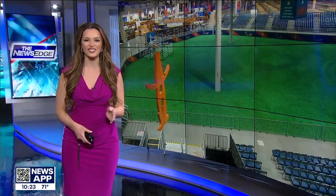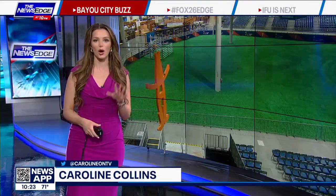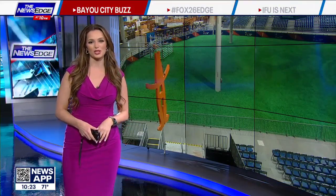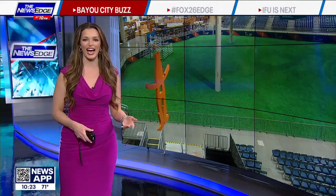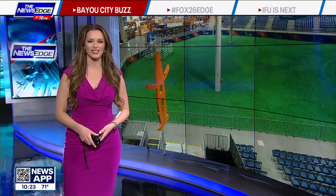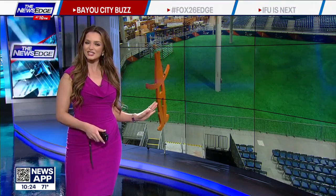Here is a live look at the rodeo grounds. We're just days away from all the fun — pretty calm right now, but that's all going to change pretty soon. Get your phone out; in just a few minutes we'll show you a QR code with some information on how to get tickets and more. Fox 26's Coco Dominguez shows us you don't have to spend big bucks to look stylish at the rodeo.